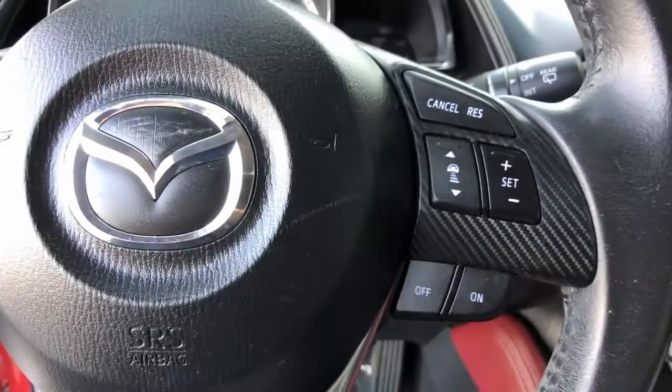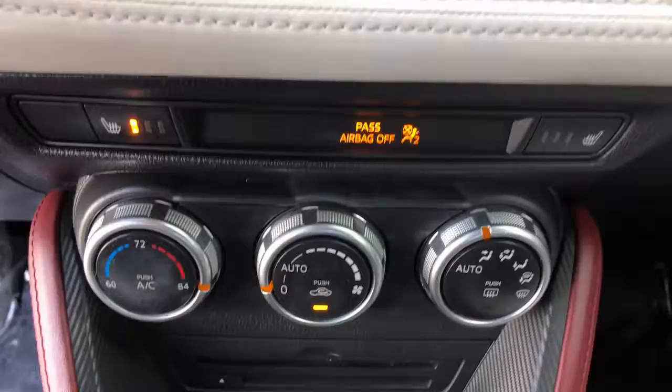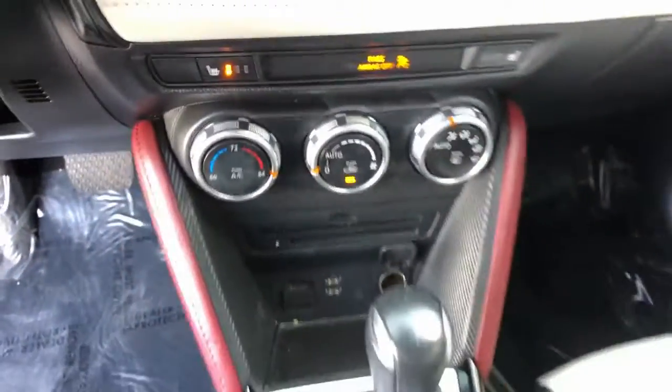Give in to your desire for driving pleasure. Get behind the wheel of this sporty CX-3. Our team will give you an outstanding road test experience. Stop in today.